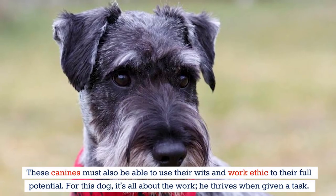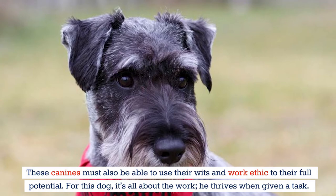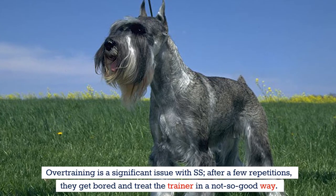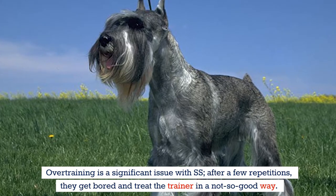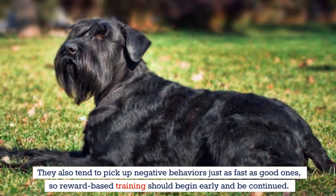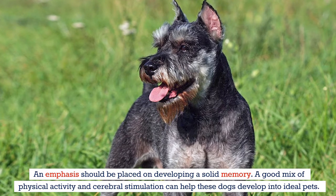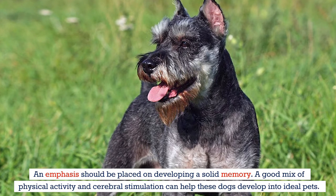These canines must be able to use their wit and work ethic to their full potential — for this dog, it's all about the work. He thrives when given a task. Unlike many other high-energy athletic breeds, schnauzers need more than physical training. Overtraining is a significant issue; after a few repetitions, they get bored and treat the trainer poorly. They also tend to pick up negative behaviors just as fast as good ones, so reward-based training should begin early and continue. A good mix of physical activity and cerebral stimulation can help these dogs develop into ideal pets.